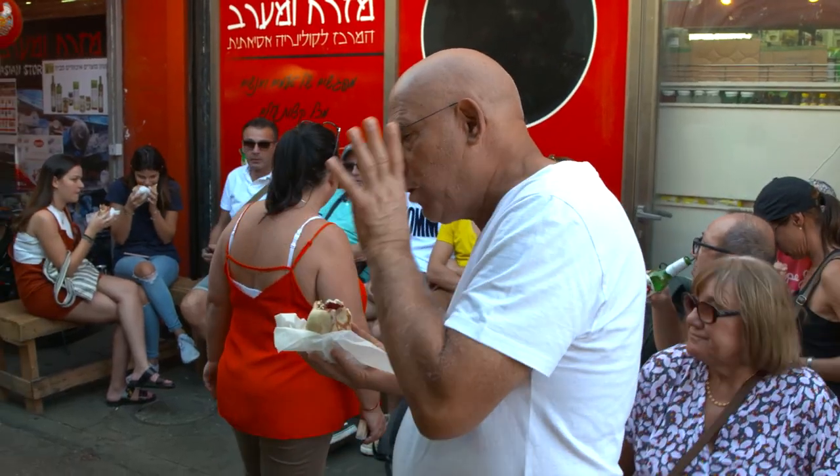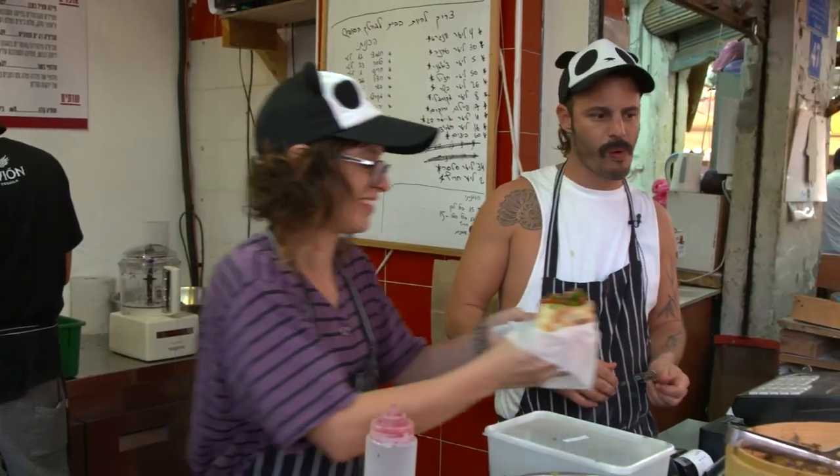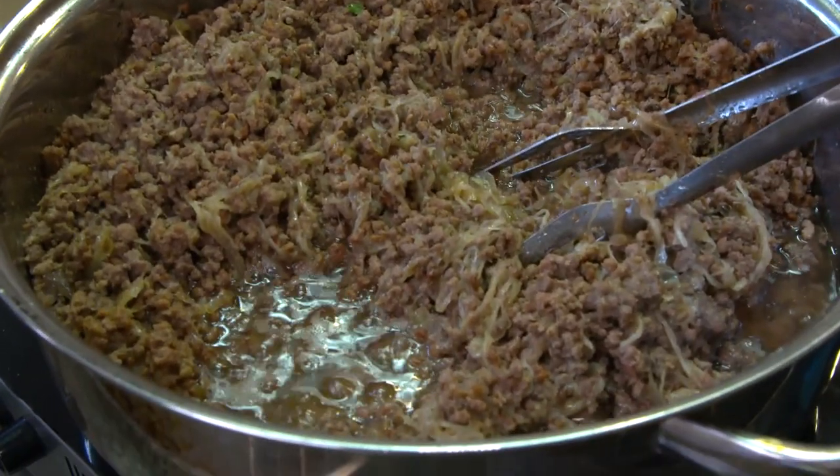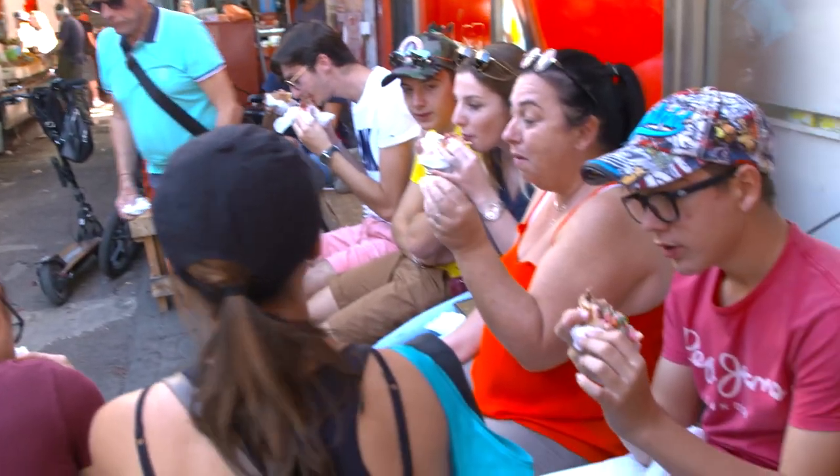Once customers had to wait until Fridays to enjoy this eatery, as it originally launched as a pop-up restaurant. But now hungry customers can enjoy it every single day of the week, as long as they don't mind waiting their turn in line.